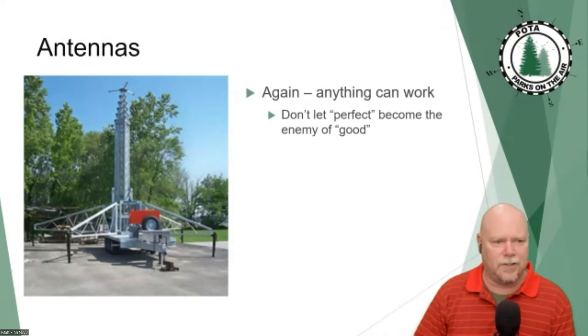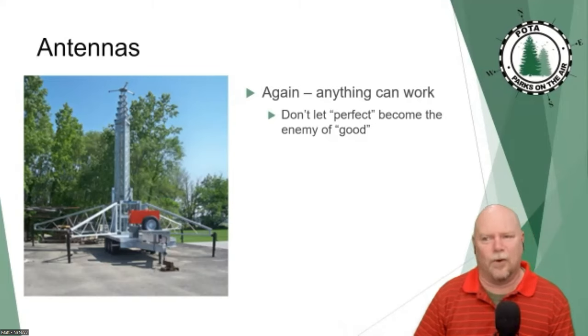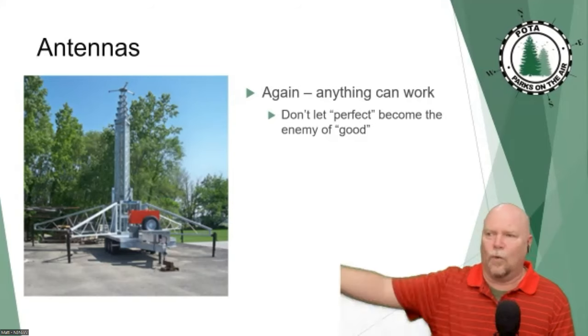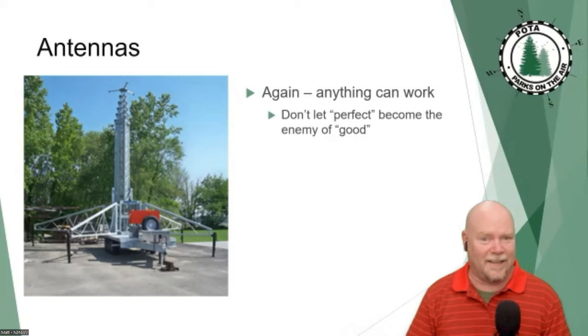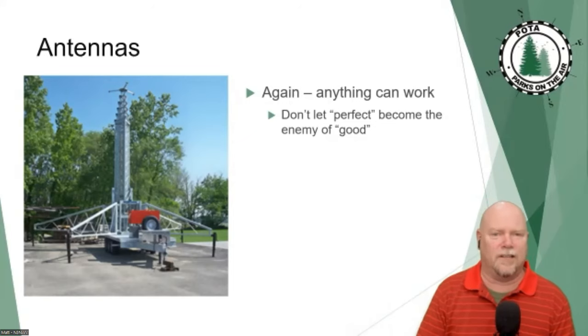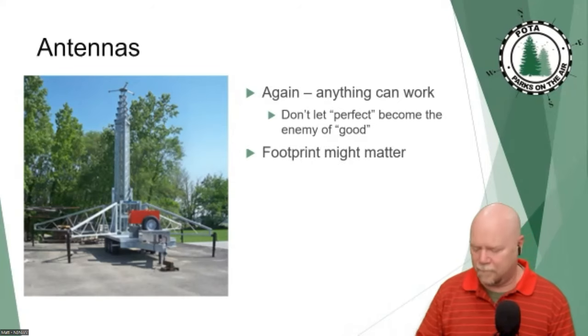If you ask five hams about antennas you'll get at least seven answers. I almost wish there wasn't so much theory on the license exams because it gets people into trouble — they deduce that this or that couldn't possibly work and it keeps them at home thinking they don't have a functioning antenna. Meanwhile, there are guys out there with 80-meter hamsticks mag-mounted to the trunk of a Civic racking up QSOs. Is it an efficient antenna? No. But people have made QSOs on a dummy load. Don't let perfect keep you at home.